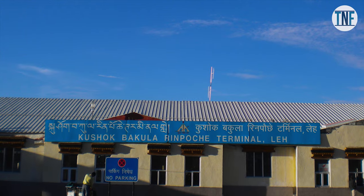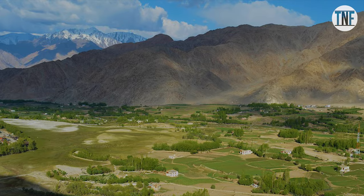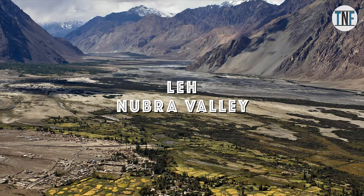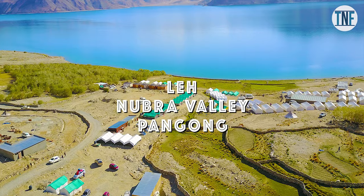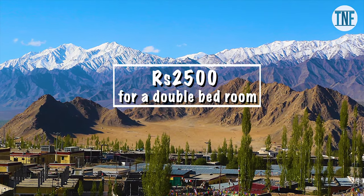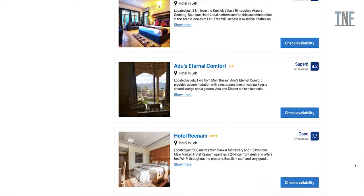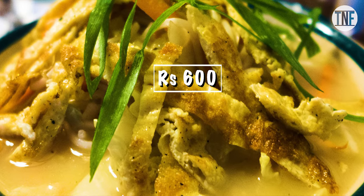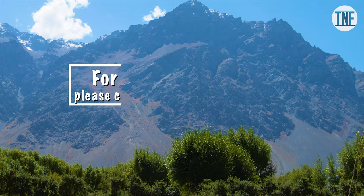Day 6: Head back to the airport for departure. In this entire tour you will stay at 3 places — Leh, Nubra Valley, and Pangong. Good quality hotels are available at all these places, costing around Rs. 2,500 for a double bedroom. Hotel booking links are shared in the description box below. Food will cost around Rs. 600 per person per day. For the total package cost, please check the description box below.